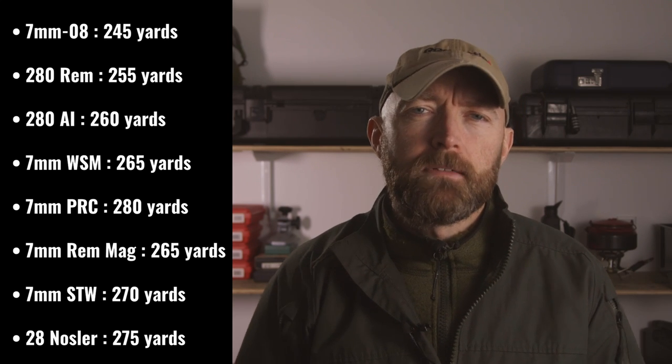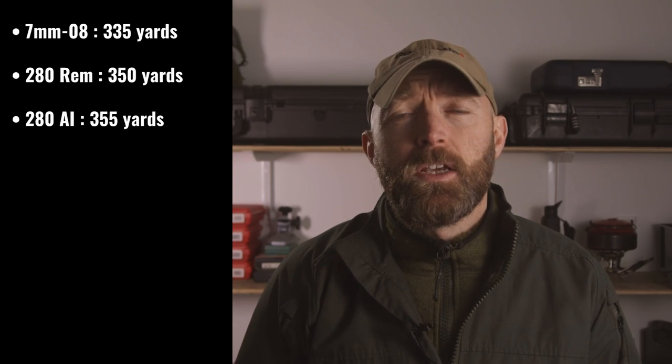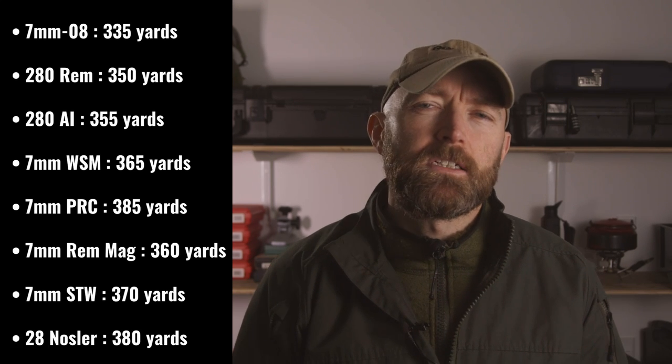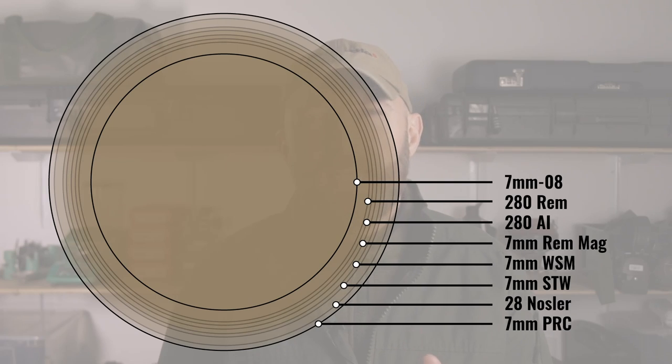Now let's look at the go-no-go charge for an 18-inch vital zone — a good standard for bull elk to give yourself a healthy margin for error. Under the same conditions, the maximums are: 7mm-08 at 335 yards, 280 Remington at 350 yards, 280 Ackley Improved at 355 yards, 7mm WSM at 365 yards, 7mm PRC at 385 yards, 7mm Remington Magnum at 360 yards, 7mm Shooting Times Westerner at 370 yards, and 28 Nosler at 380 yards. That's about 100 yards further for all cartridges. When you consider 360 degrees around you — a circle rather than a line — the difference between the cartridges becomes more pronounced.